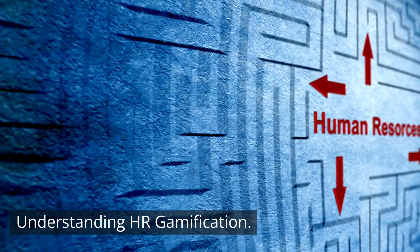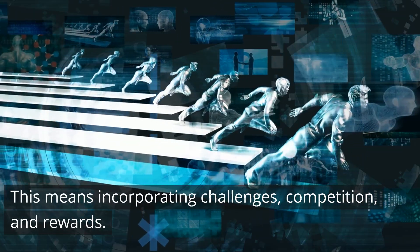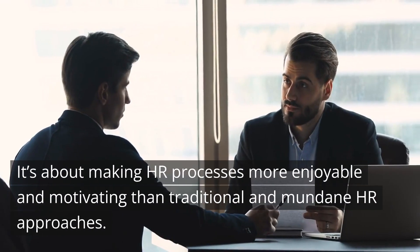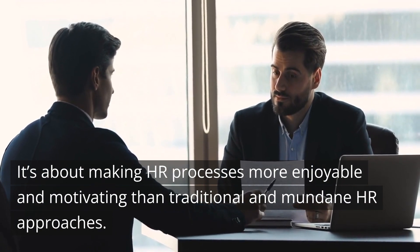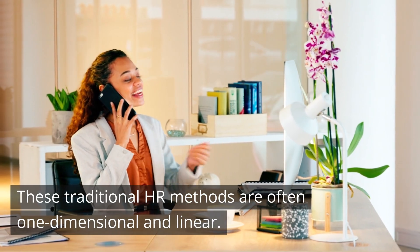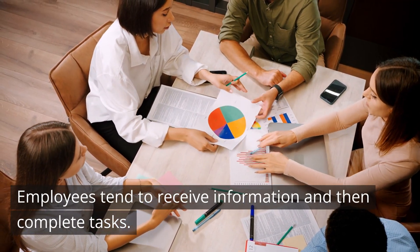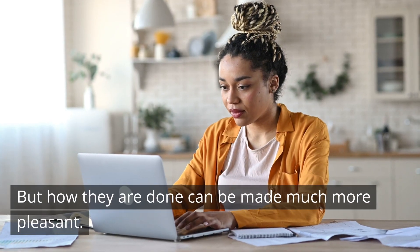Understanding HR Gamification. HR gamification means applying elements of gaming to HR activities — incorporating challenges, competition, and rewards. It's about making HR processes more enjoyable and motivating than traditional, mundane HR approaches. These traditional HR methods are often one-dimensional and linear: employees receive information and then complete tasks. All HR tasks are necessary, but how they are done can be made much more pleasant.